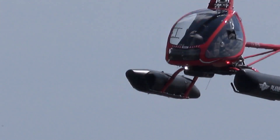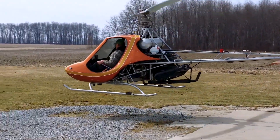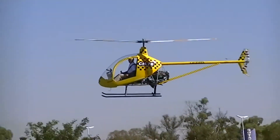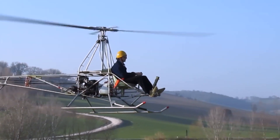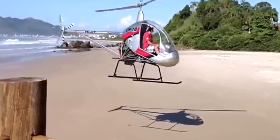Although home-built helicopters are not as widely embraced as home-built airplanes, primarily due to the intricate nature of their construction, advancements in technology have significantly simplified the building process, making it both safer and more accessible for enthusiasts.